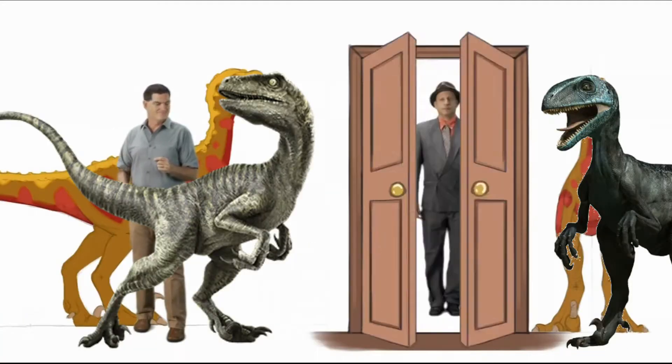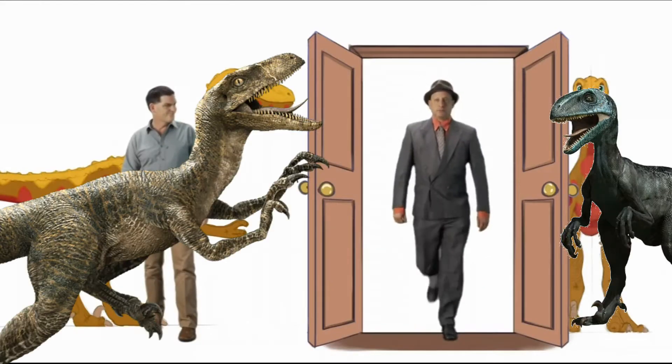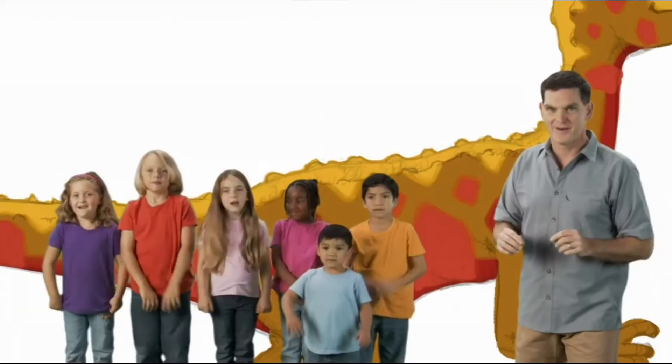Do you know what they did with their claws? Point of fact — dinosaurs did not put on art shows. But Deinonychus probably did use their terrible claws to catch other animals.